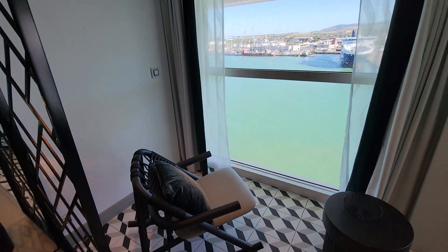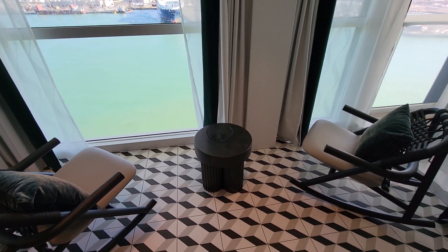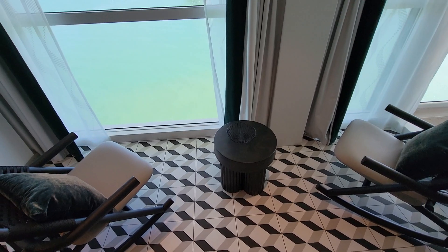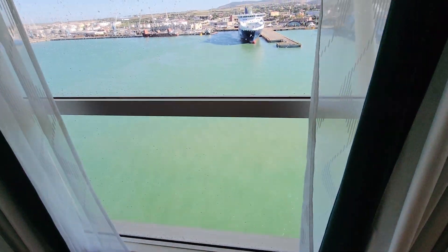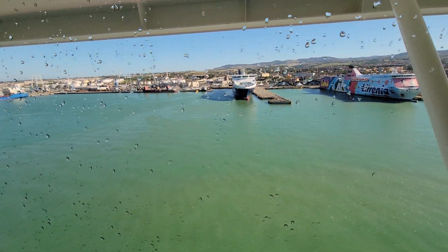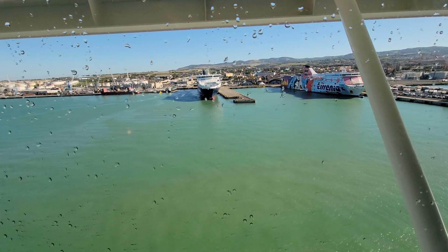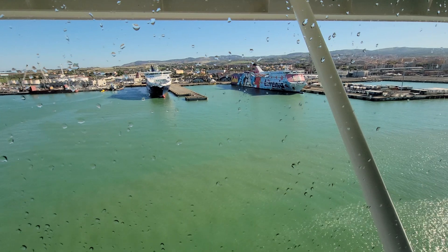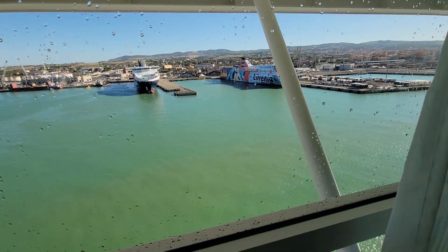Over here is our indoor veranda — they have the veranda split, so some of it is inside and some of it is outside. This part of the veranda you can walk over to the window and see out. Right now we're in the port of Civitavecchia, the one that goes to Rome, and we're about to leave on a nine-day cruise that will end in Barcelona.